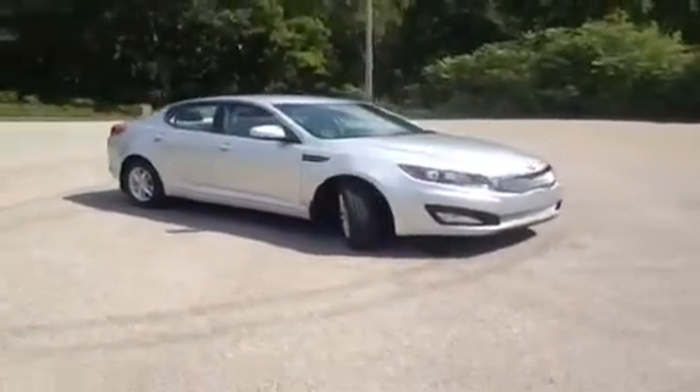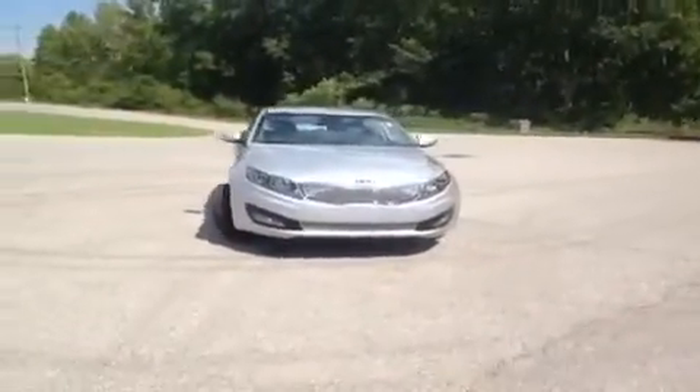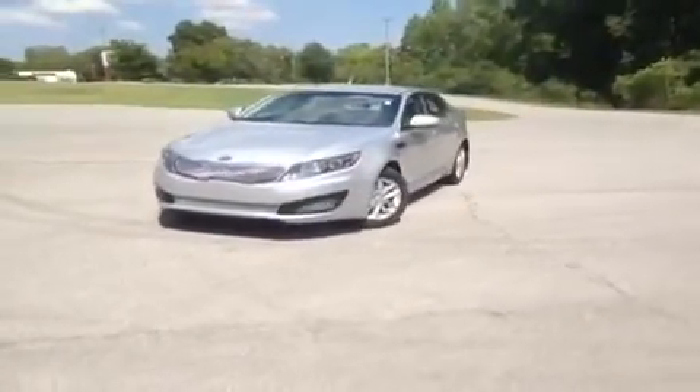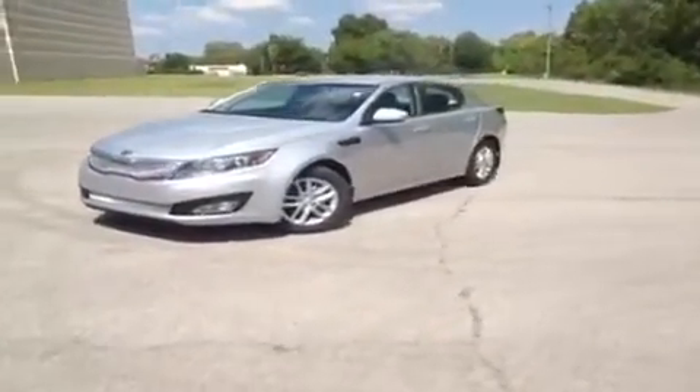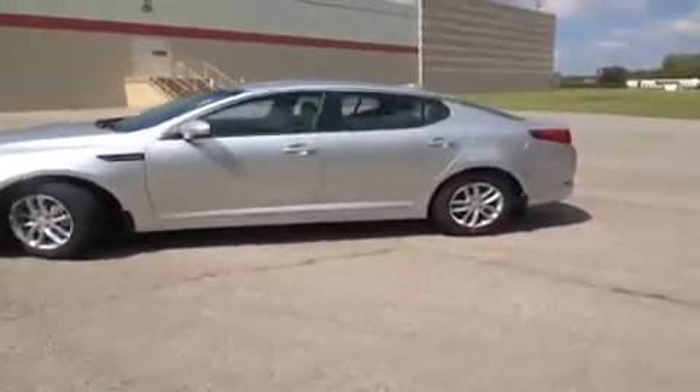For more information or to check the availability of this great Optima, just come on down and see us. We're located just off of Interstate 24, right off of Exit 59 at 5406 Target Drive in Antioch, Tennessee. You can also give us a call at 877-808-0030 or visit us online at www.carnivalkia.com.